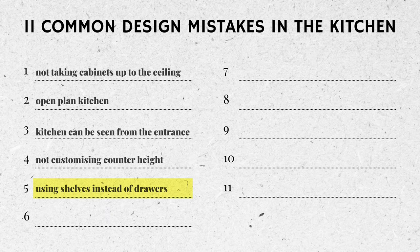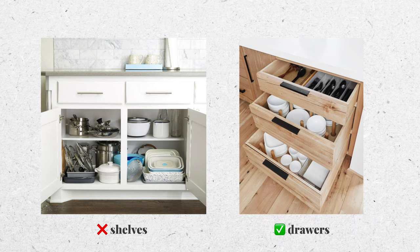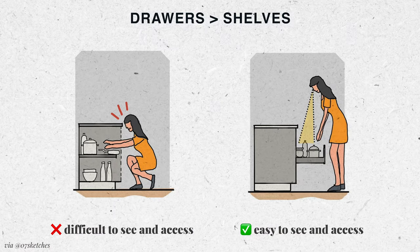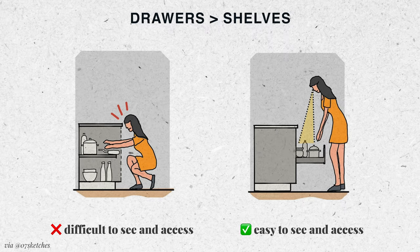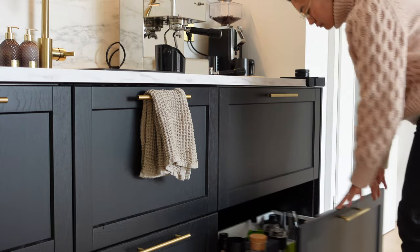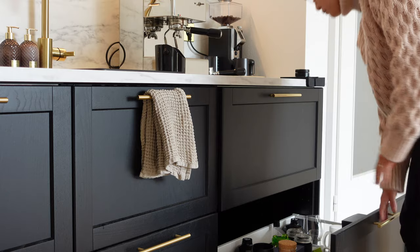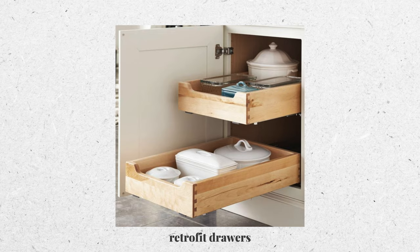Mistake five: opting for shelves over drawers in base cabinets. Many people automatically opt for the classic door-and-shelf combination, mostly because it's the default and a bit cheaper. But if you want a truly comfortable kitchen, I would recommend using drawers instead. How many times have you had to contort yourself just to grab a pot at the back of the cabinet, or bump your head navigating the dark corners under your countertop? Drawers offer superior accessibility — you can see and easily reach everything. If a full remodel is out of the question, you can retrofit existing cabinets with pull-out drawers.